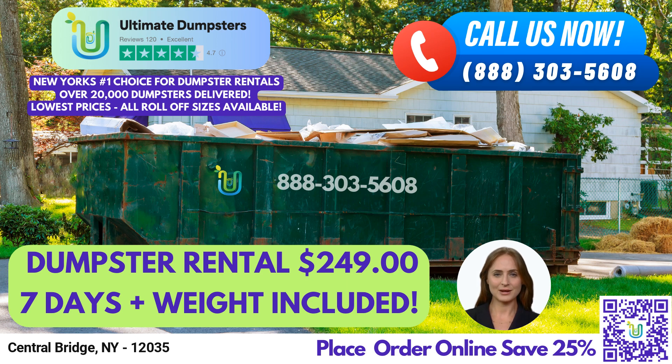A 30-yard dumpster measures 22 feet long, 8 feet wide, and 6 feet tall, and is great for larger construction jobs or demolition debris. Finally, a 40-yard dumpster measures 22 feet long, 8 feet wide, and 8 feet tall, and is ideal for large commercial or industrial projects. Whether you need residential or commercial dumpsters, construction dumpsters, or trash containers, Ultimate Dumpsters has got you covered.